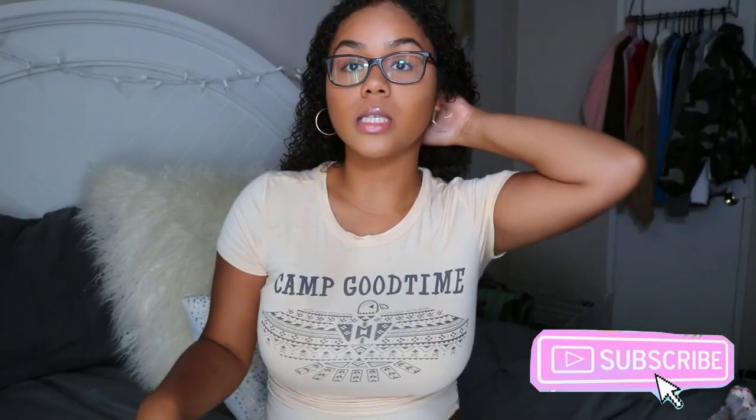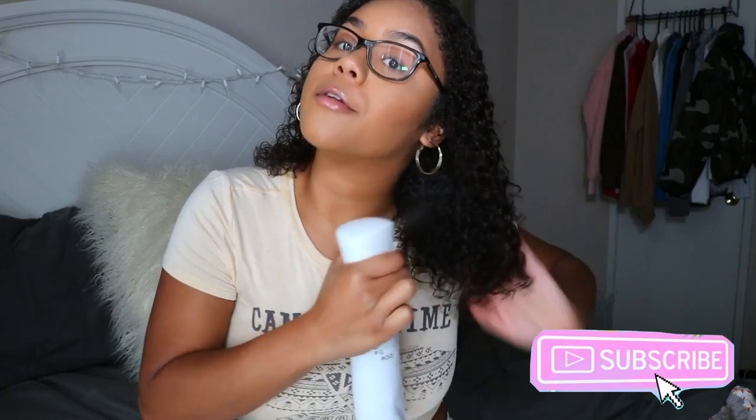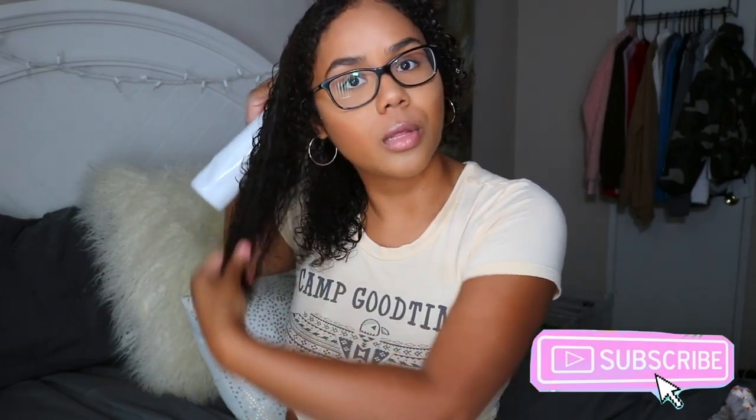This is my hair after rinsing out the deep conditioner — it's super soft and shiny and has so much moisture. My hair feels so much better. I'm going to go ahead and get started with the styling products, re-wetting all of my hair first. When I style, I like my hair to be dripping wet because my products work way better on soaking wet hair.